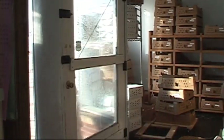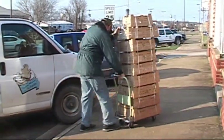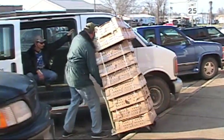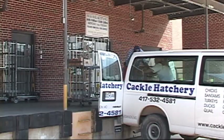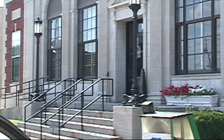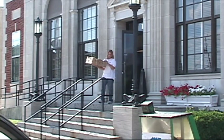The birds have about 72 hours worth of yolk in their system for moisture and nutrients. The boxes have air holes so they can breathe and get the right amount of ventilation without getting overheated or too cool. All of this has to happen with postage on it and up to the post office by six o'clock that night.